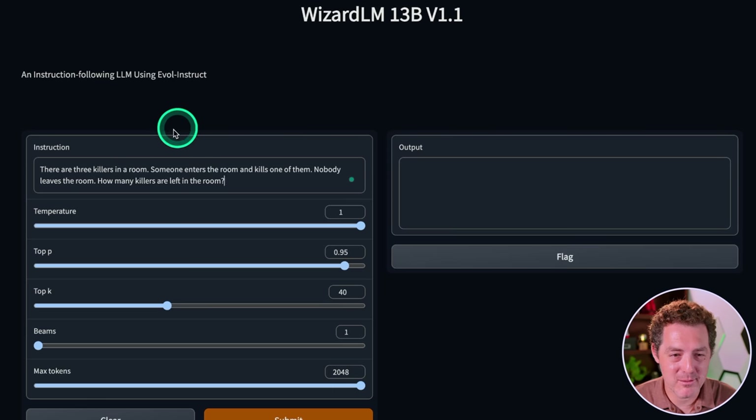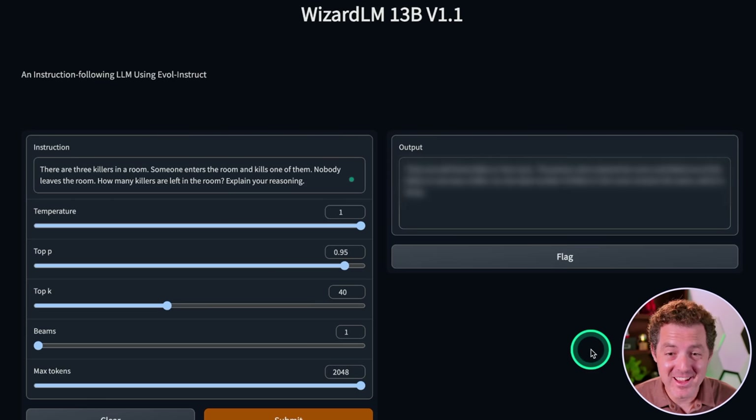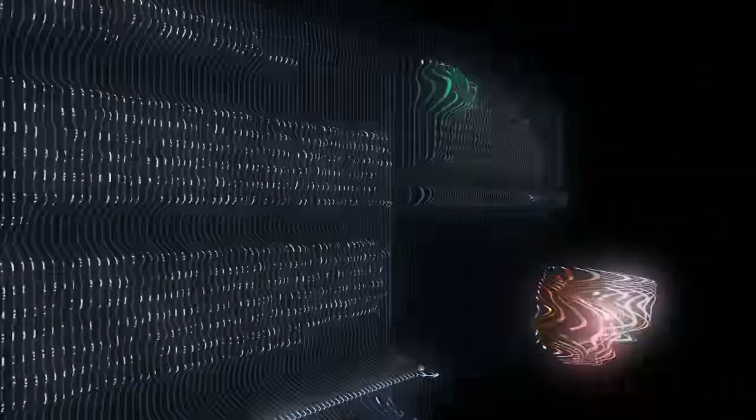Now for everyone's favorite, the killer's problem. It actually got this one right. Next, give me summarization. There it is, this is great.